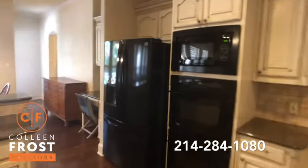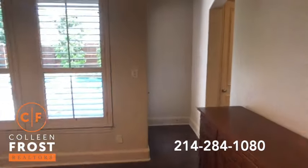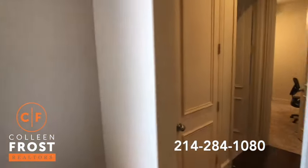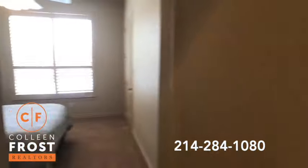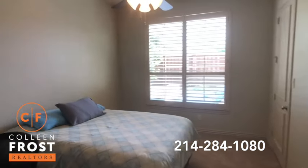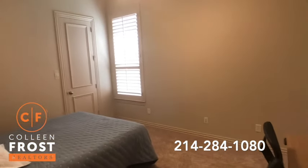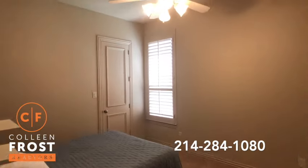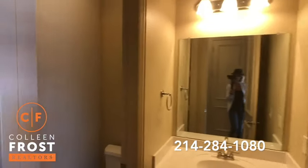Before we head upstairs, we're going to come down to the first wing where we have two secondary bedrooms. Here we have our first bedroom and our second bedroom. Note all of the plantation shutters and tall soaring ceilings. We have our full bath here.